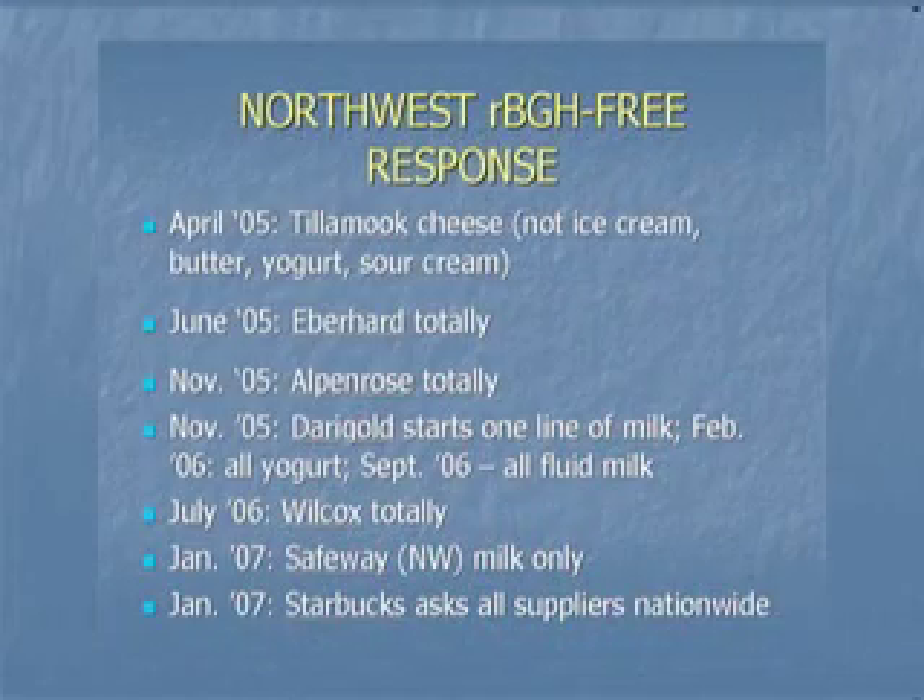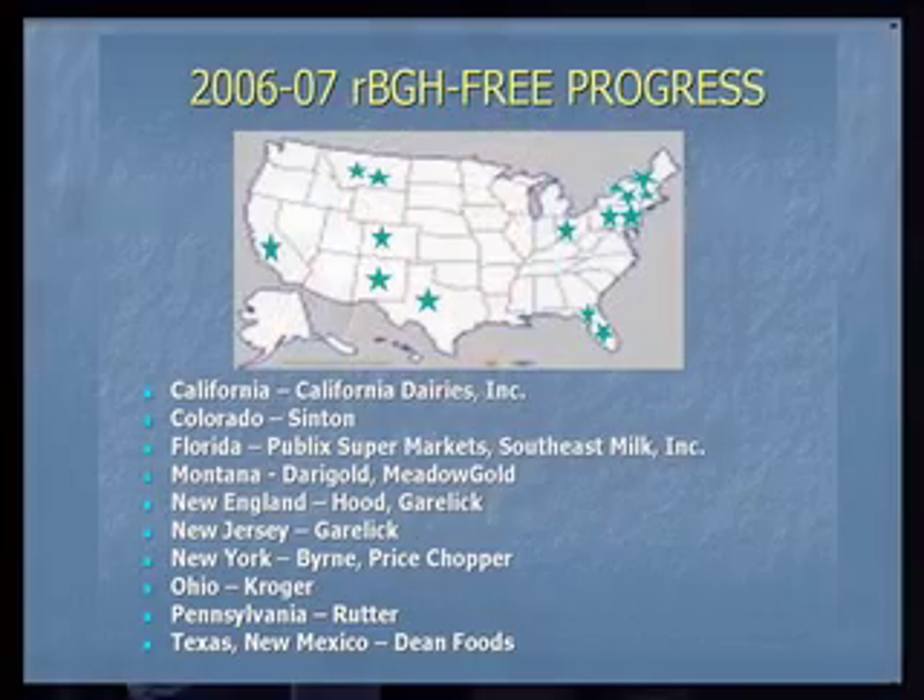In the Pacific Northwest, there's a trend of companies going in the direction of hormone-free — Starbucks, Safeway — but what's happening nationwide? There is an explosion nationwide in dairies going RBGH-free, due to a trend toward more sustainably produced and organic food products, and because the more consumers know about RBGH, the more they want to avoid it, so dairies are listening to their customers.